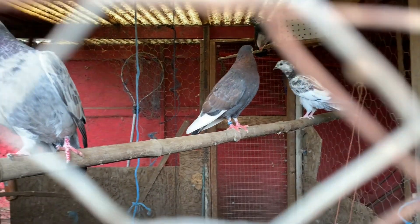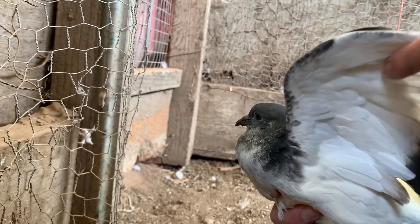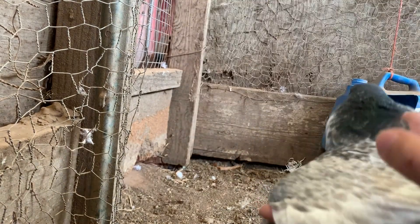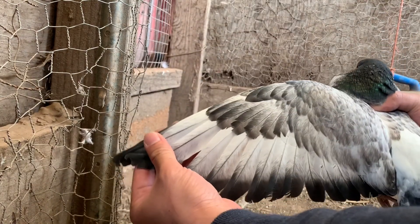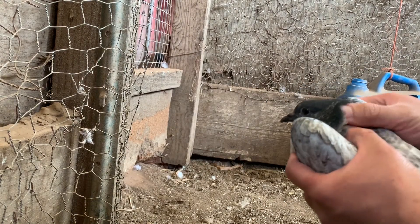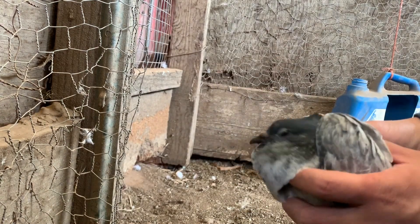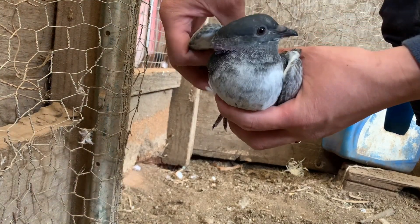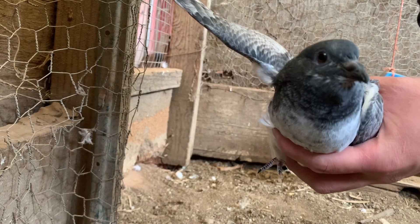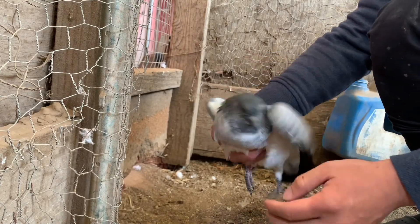These pigeons love being around one another. This one is a youngin — as you can see it just recently received all its feathers and wings, however you can still see the hairs close to the head and the beak. This is one of my newest batches that recently hatched not too long ago. What a beautiful bird.